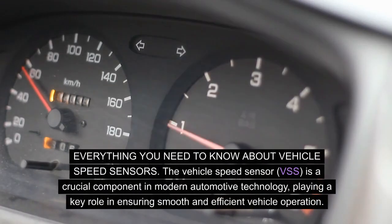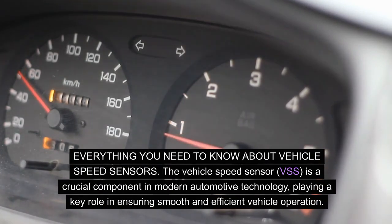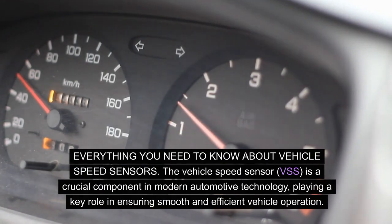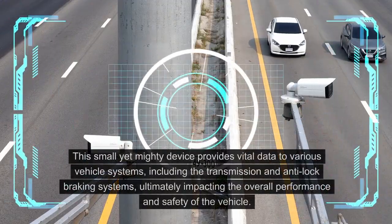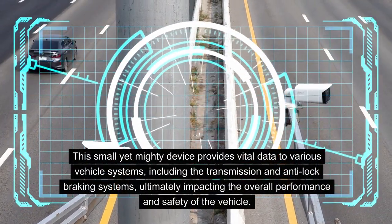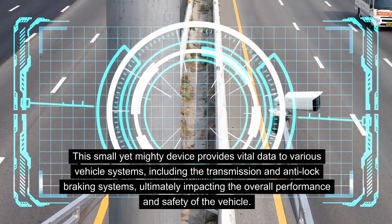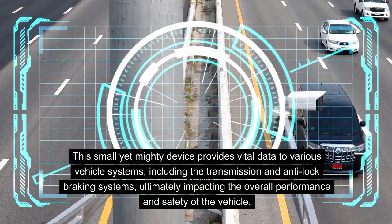Everything you need to know about vehicle speed sensors. The vehicle speed sensor, VSS, is a crucial component in modern automotive technology, playing a key role in ensuring smooth and efficient vehicle operation. This small yet mighty device provides vital data to various vehicle systems, including the transmission and anti-lock braking systems, ultimately impacting the overall performance and safety of the vehicle.